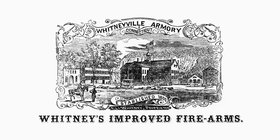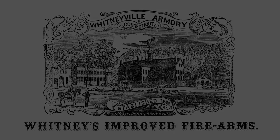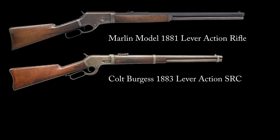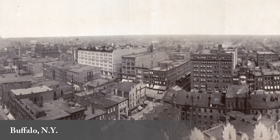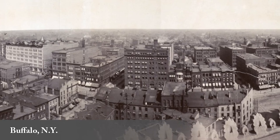After a disagreement involving his patents with the Whitney Arms Company, Burgess went to work on the Marlin 1881, Colt Burgess 1883, and Kennedy rifles until 1885. A few years later in 1893, Burgess established the Burgess Gun Company in Buffalo, New York.